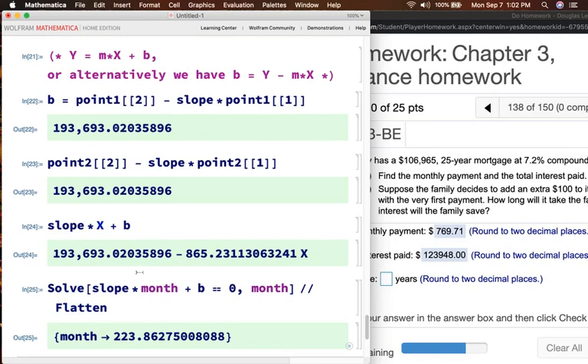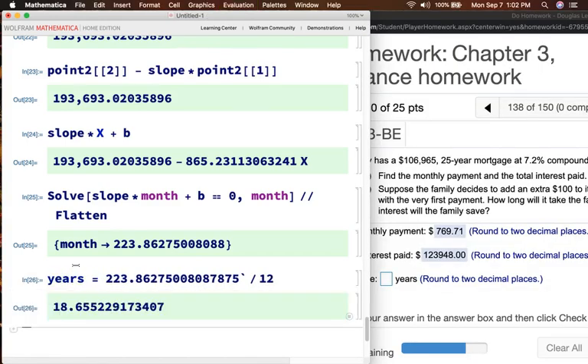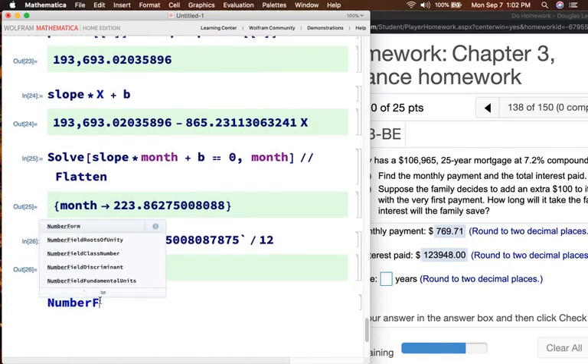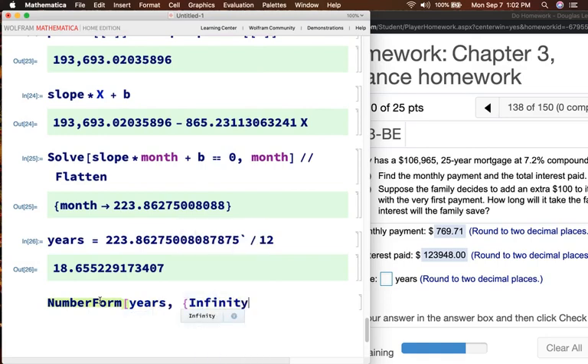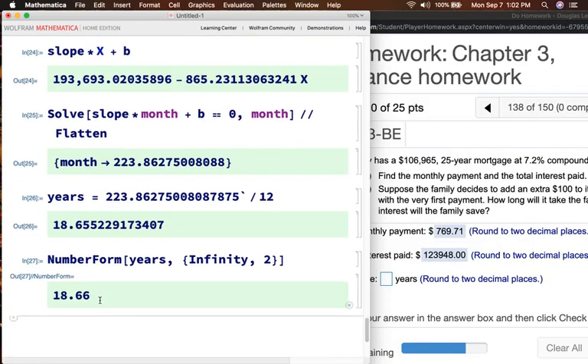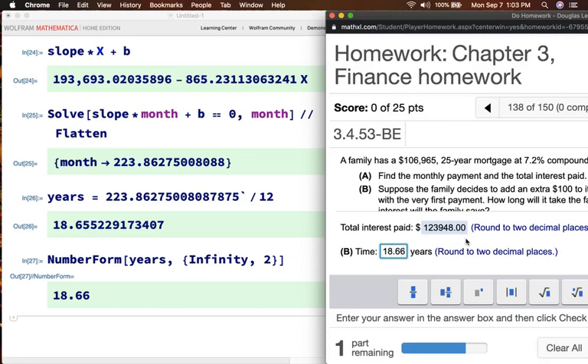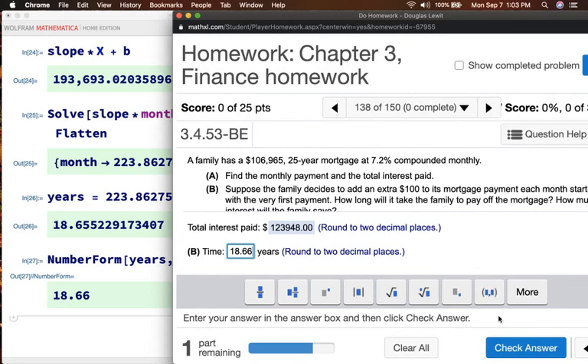Using our solver: solve slope times month plus b equals 0 for month. The answer is 223.862 etc. I'll copy that value, paste it, and divide by 12 to convert to years. Using NumberForm with infinity digits to the left and 2 decimal places to the right, the number of years is 18.66. So it takes 18.66 years — and Pearson confirms that is correct.